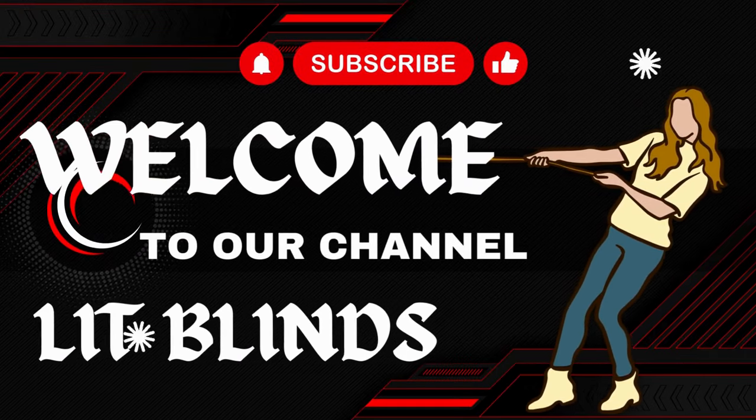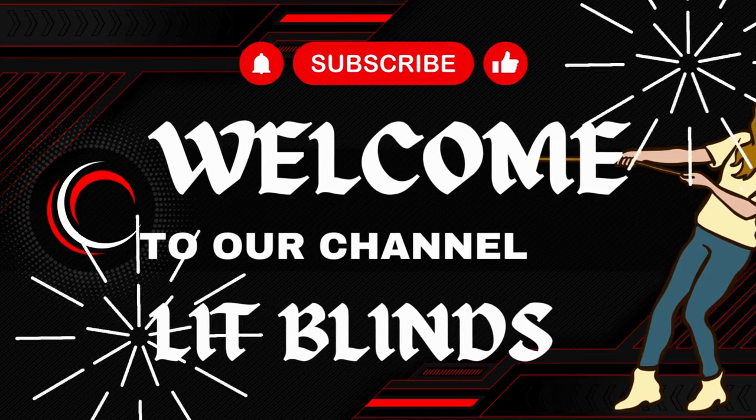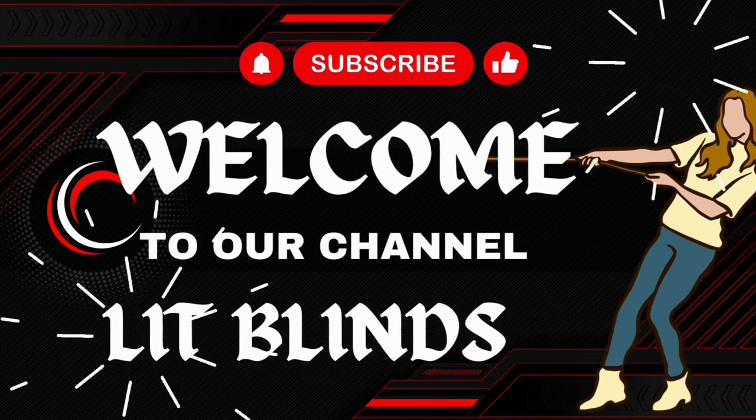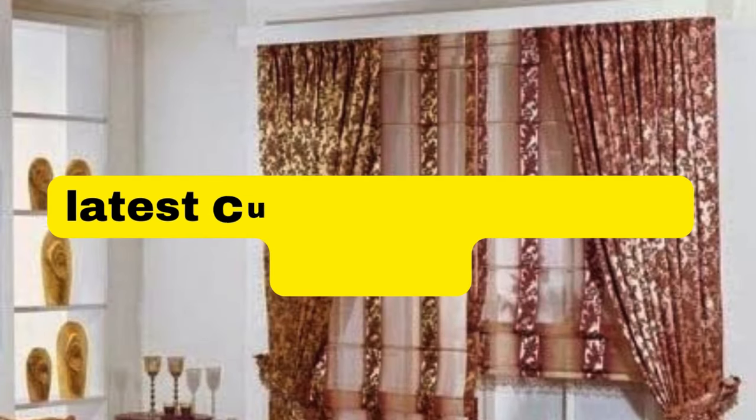Order online or free shipping. Get 50% off. Welcome back to our channel Lit Blinds Store. To make an attractive home, subscribe and watch our videos.